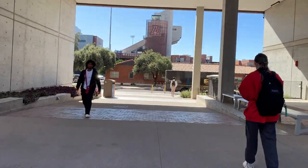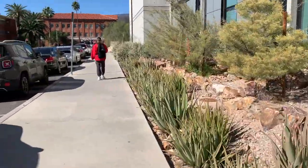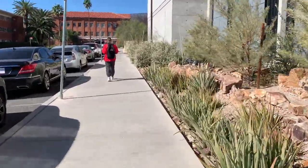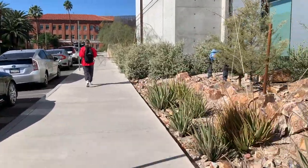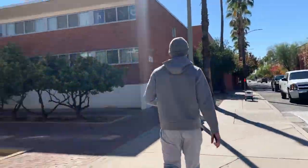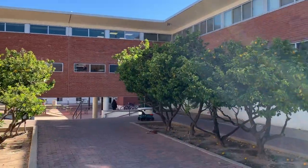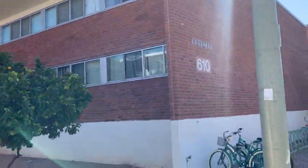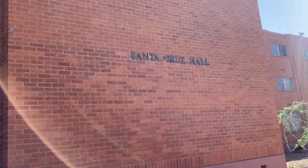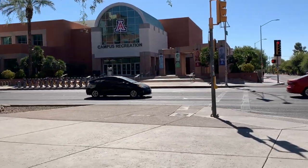Now we're passing the football stadium you can see right ahead. We're going to walk over to the Highland District for our next stop, which is the Rec Center — specifically the South Rec. On campus we have three different locations: the South Rec, the North Rec, and Verdun Rec, which is in the Verdun Gym we passed earlier. On our way to the Rec, we're passing a few dorms — here we have Bram and Greenlee, Colonia de la Paz, Santa Cruz Hall, and Likens.